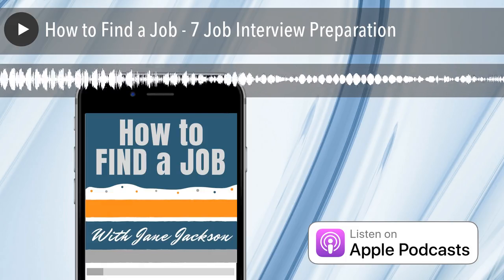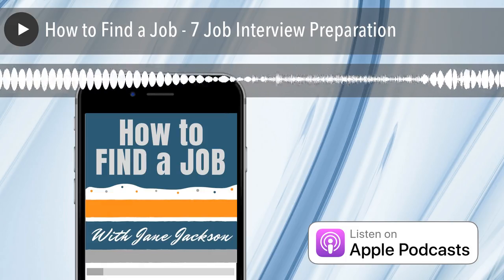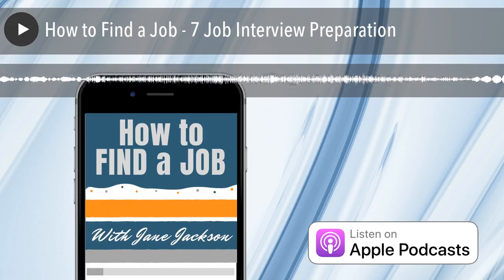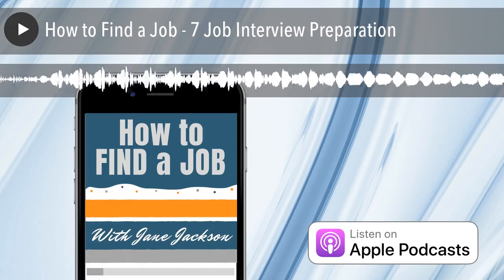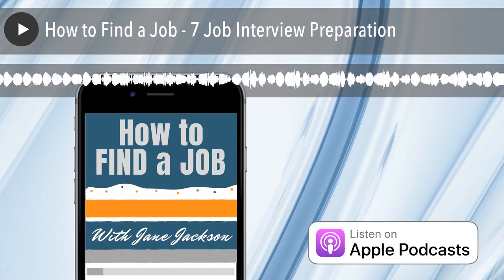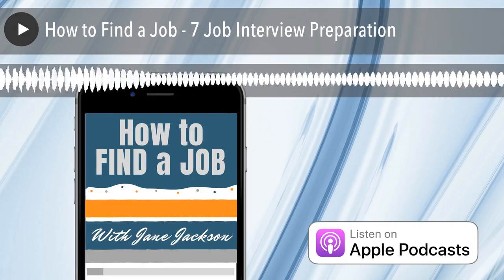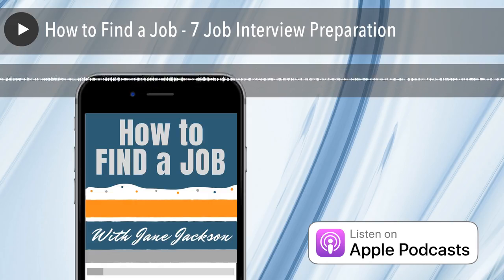Before the next episode, check out janejacksoncareers.com for more advice and guidance on everything to do with job search, career management, and career development for success. Or you can ask me a question on Twitter, Facebook, or Instagram. My handle is at janecareercoach. It's time to kickstart your career. See you next time. Bye.